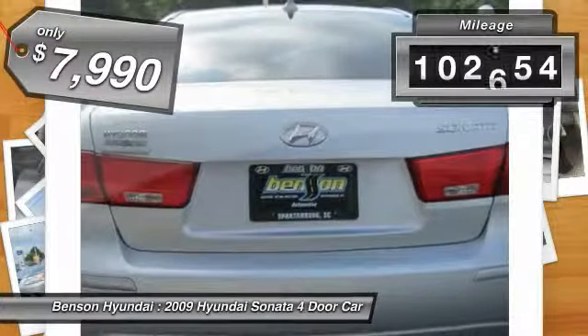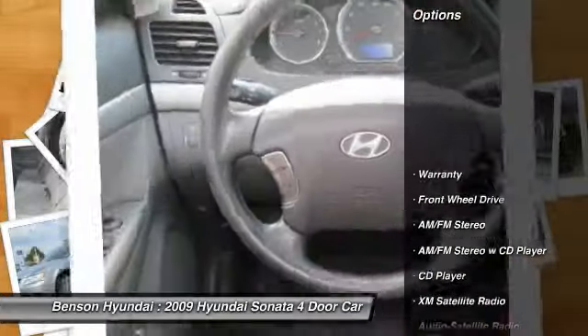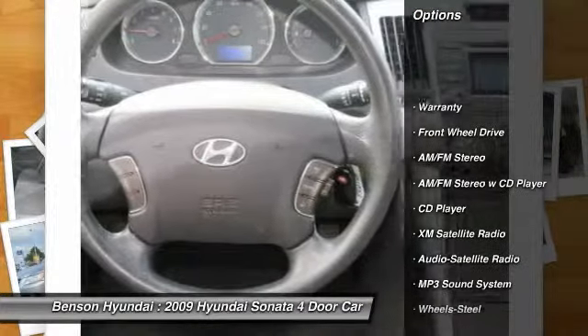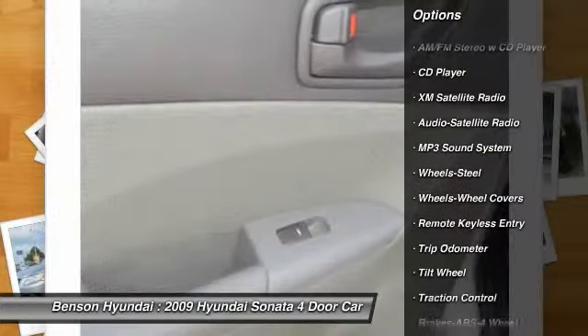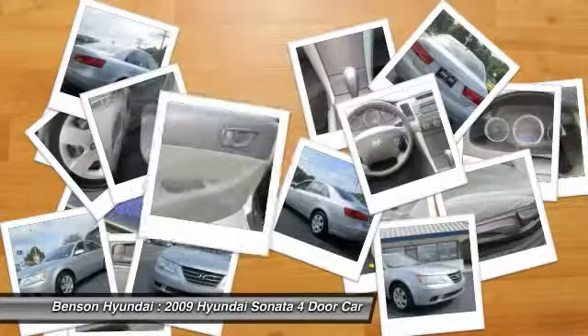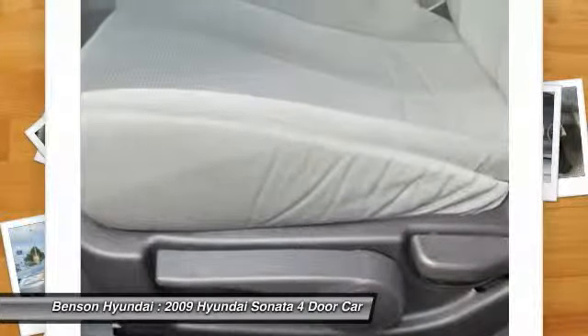This vehicle has less than 105,000 miles. Here are some of this vehicle's great options: XM satellite radio, anti-lock braking system, traction control, power steering, air conditioning, cruise control, rear defrost, FWD, AM-FM stereo radio, center armrest.